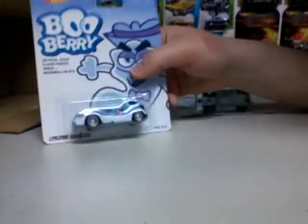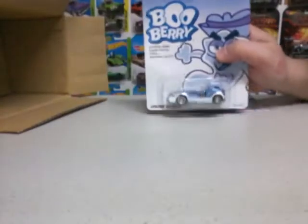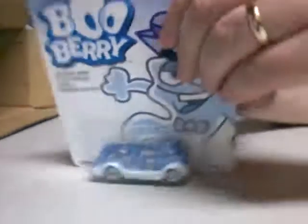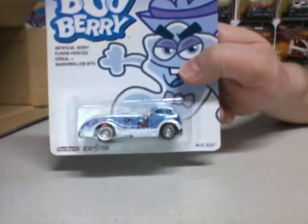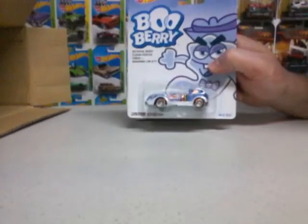And last, you have the Mig Rig — blue and white, Blueberry. Look at that card work. I had all three of the Monster Cereals but I'm missing one — Frankenberry.